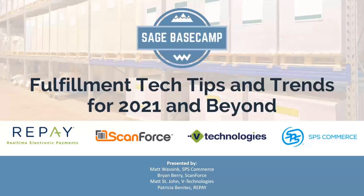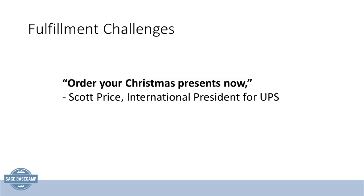Thank you for joining us for the fulfillment tech tips and trends for 2021 and beyond. We have a great lineup and we'll go ahead and get started. Fulfillment challenges, post-COVID supply chain issues are happening. Scott Price, international president for UPS, is saying order your Christmas presents now.